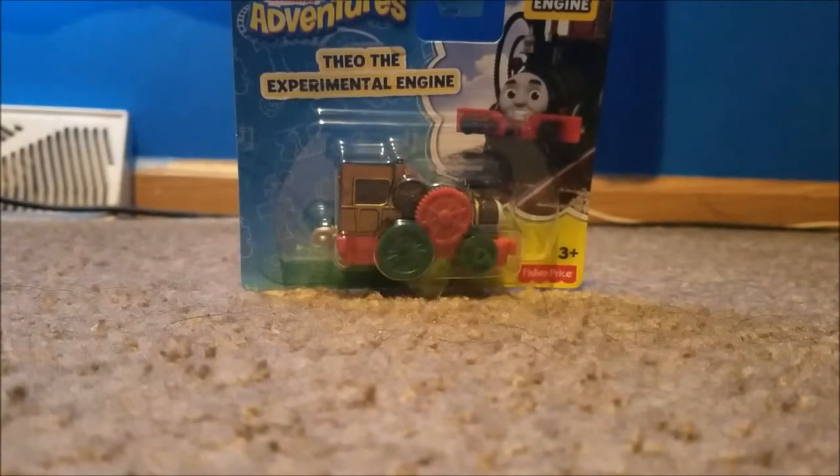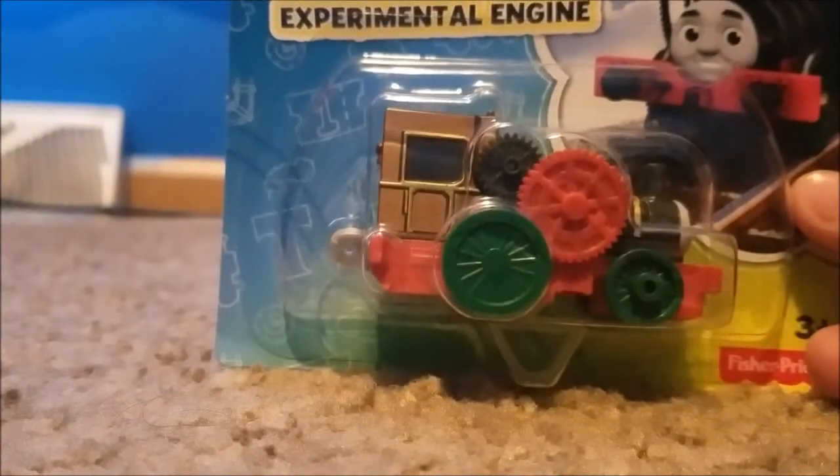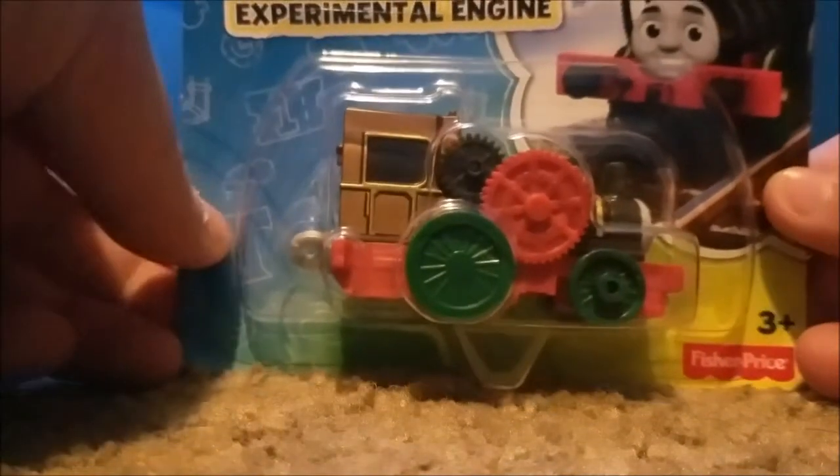What's going on guys, this is playeragaia1 here, and I'm doing the unboxing review of Adventures Theo. These are one of the Christmas engines from 2017. Let's take a look at the box first.